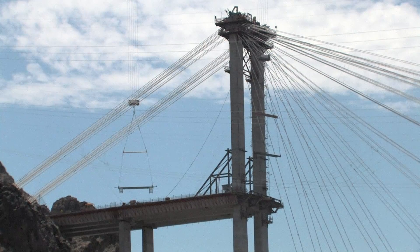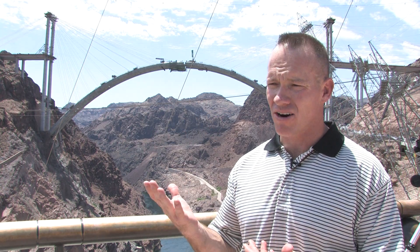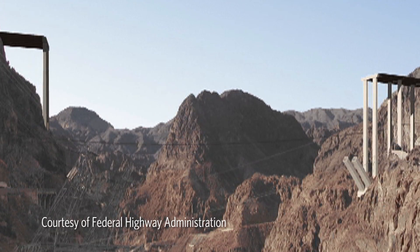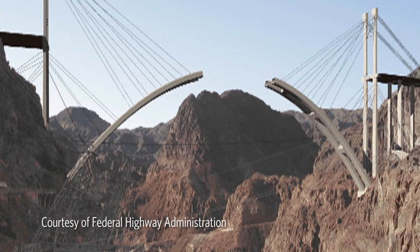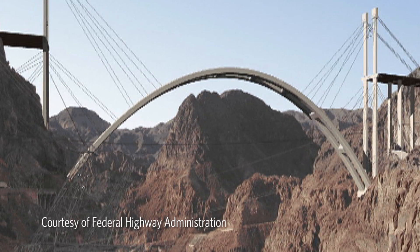The river bridge is a cast-in-place concrete arch. After the arch is actually connected, the work that remains is to remove all of those cables and those towers.